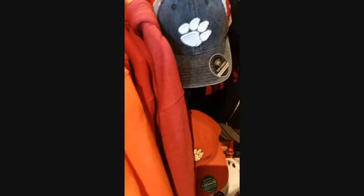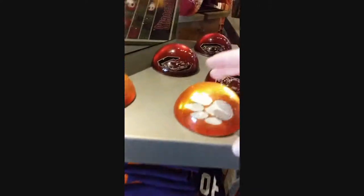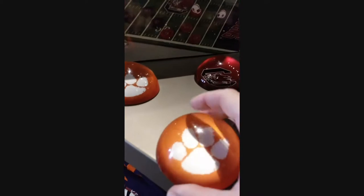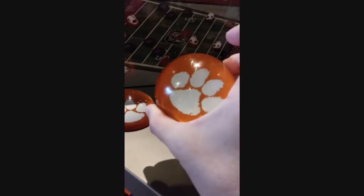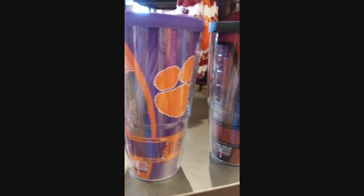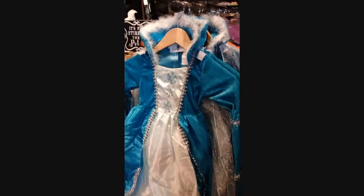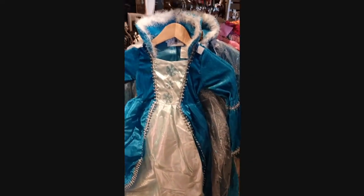They've got sweatshirts, hoodies — excuse me. I love this paperweight with the paw. One o'clock, always the one o'clock, Mom. I love this dress. Let's see what else — tumblers. And they've already got the costumes out.